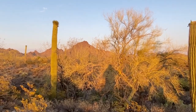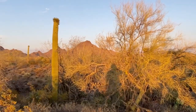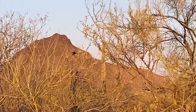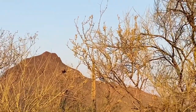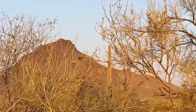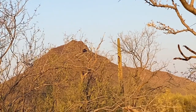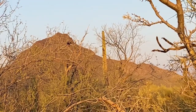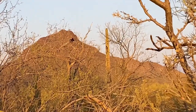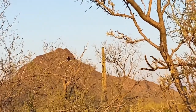I noticed this black thing with a red head up in the tree, but you never see them out here. To me it looks like a chicken hawk or a turkey buzzard, whatever you want to call it. That is crazy. I can't zoom in anymore - it's definitely a turkey buzzard. We call them chicken hawks, turkey buzzards, whatever you want to call it. I have never seen one out here sitting on a tree.